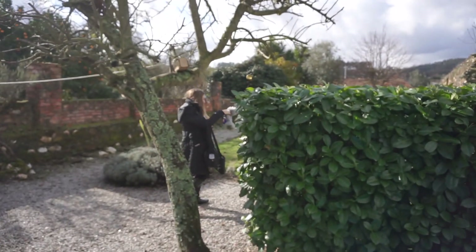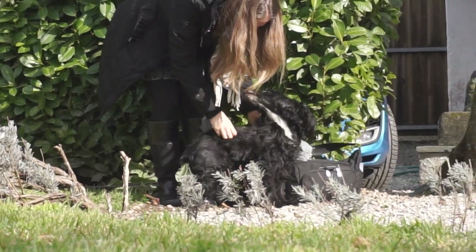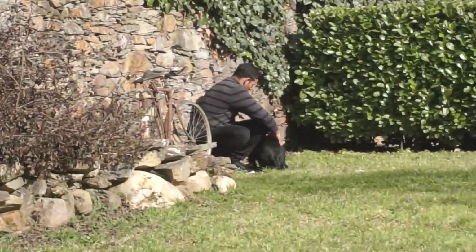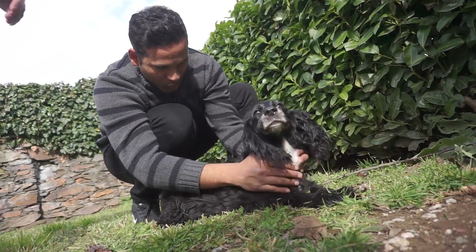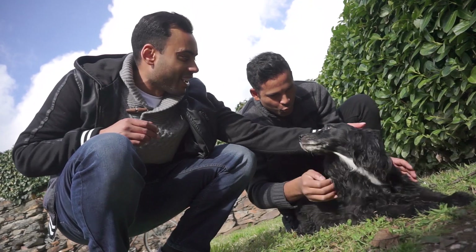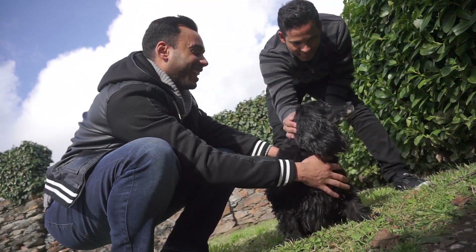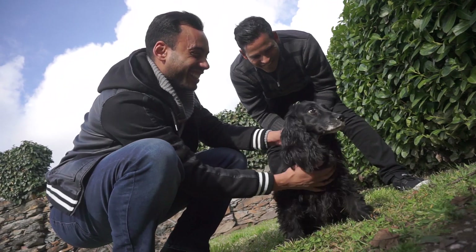We're back at the house and we're going to play a little game with Eden. Everyone's going to hide around the garden in different places and we're going to see if she can find everyone. Now you found Uncle Omar. Oh there you are — there's Uncle Kamau. I've been blind. I'm still not looking at you. I refuse to look at you.